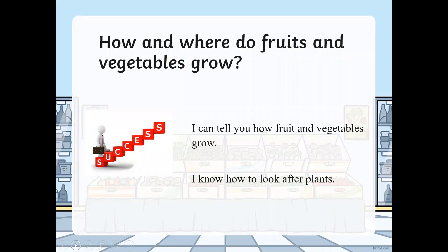Let's move on and have a look at your learning question for this week. Your learning question is: how and where do fruits and vegetables grow? Your steps to success are: I can tell you how fruit and vegetables grow, and I know how to look after plants.